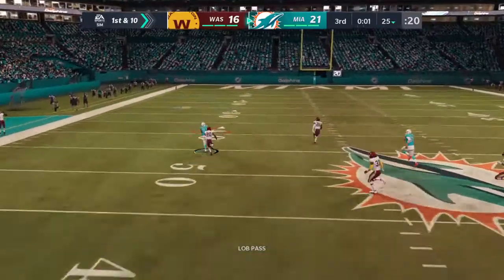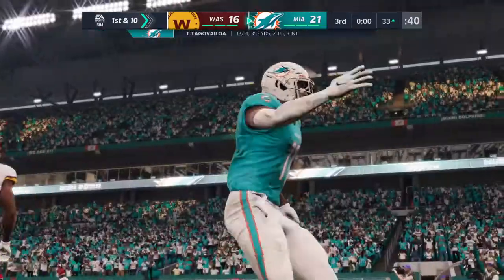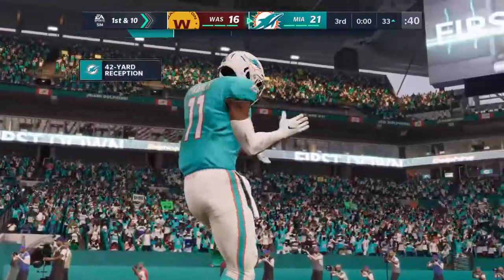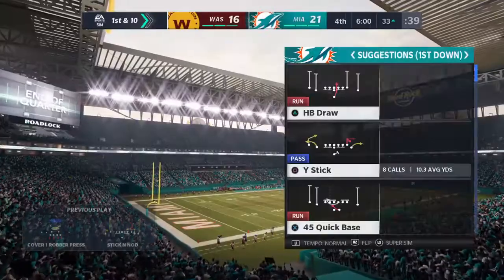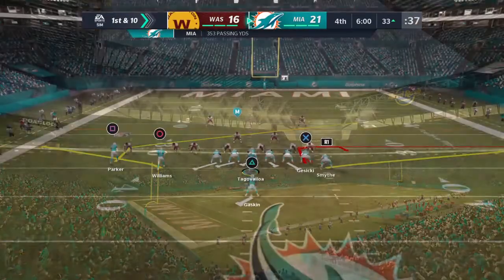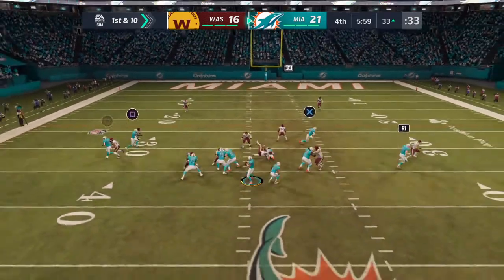He's going to let one go deep for Parker — he's got a man, complete! And he will finally be taken down, but what a big play on the final act of the 3rd quarter. Back now in Miami — the big play changes the complexion of things. Here's 1st and 10 just outside the 30.